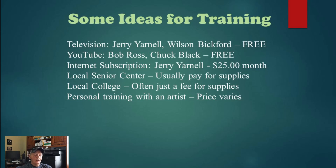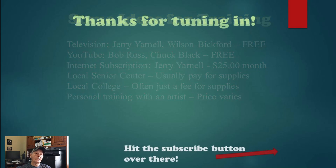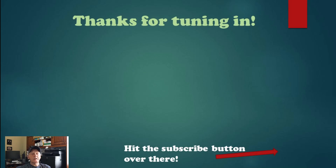I encourage you to take up painting if you haven't. It's something you can do by yourself at home without going anywhere — you can even order supplies online. With COVID-19 going on, it's a great way to stay home, stay mentally and physically active, keep yourself doing things, and create something beautiful that you might be able to leave to your posterity. Thanks for watching — if you haven't subscribed, hit the subscribe button, and I appreciate you tuning in.